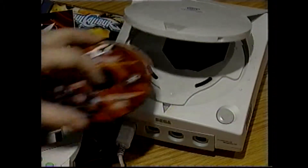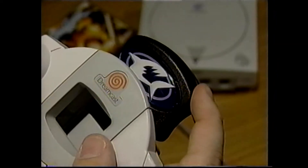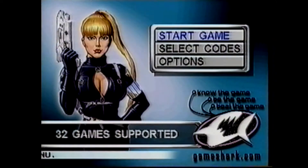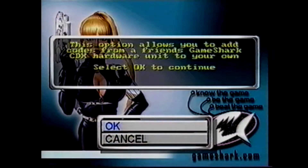Another useful feature of your GameShark CDX is the ability to copy a complete code list from one CDX card to another. This is a wonderful way to exploit your friends who spend time entering a lot of new codes manually. To do this, start up your Dreamcast with your CDX CD and CDX card inserted. Choose Select Codes, then select Load Codes from Player 2 card and follow the on-screen prompts.